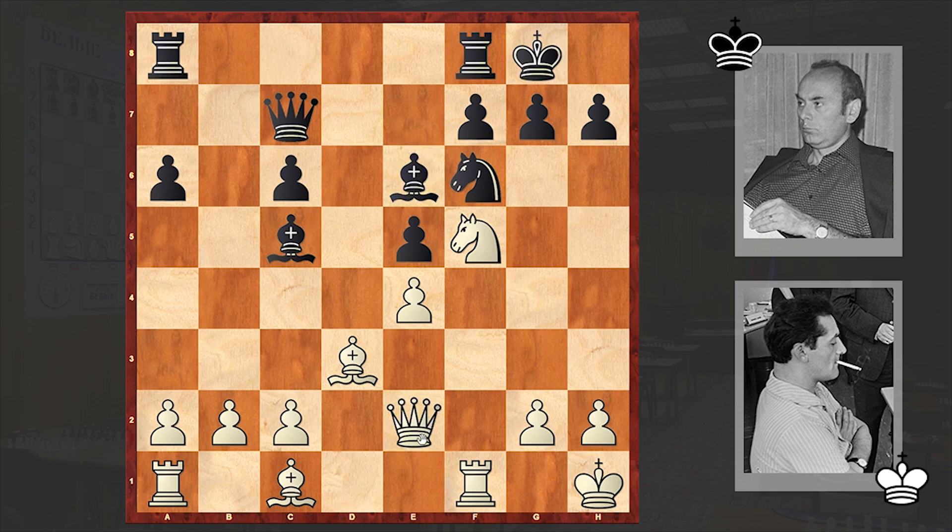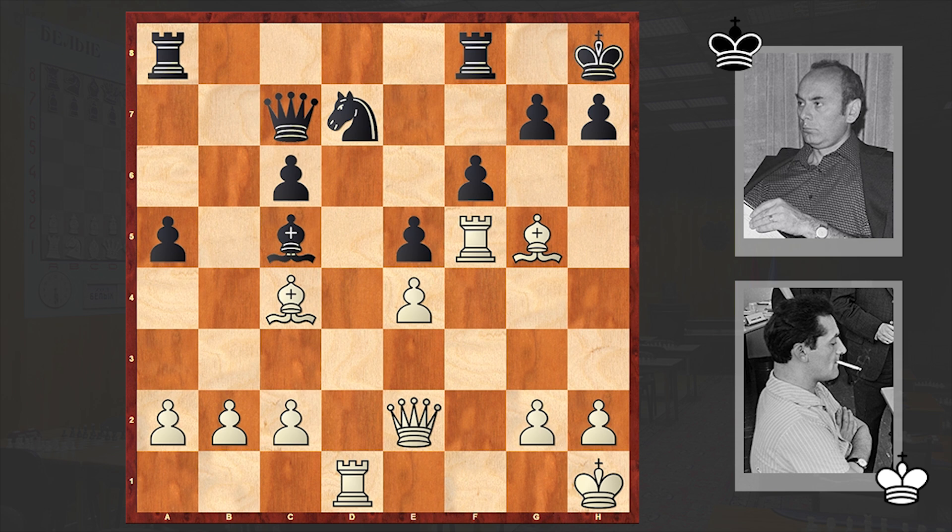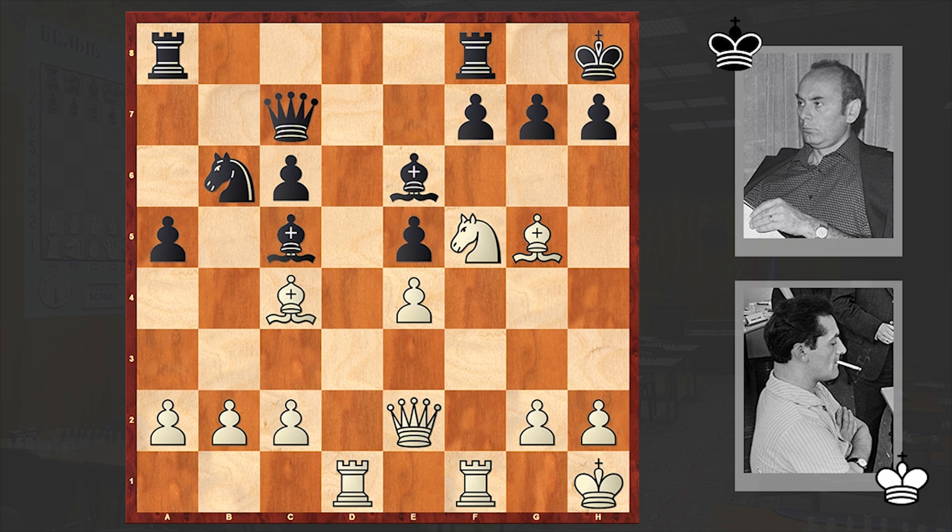Be6, Qe2 — hitting on a6 — a5, Bc4, Kh8, Bg5 — already Bxf6 can be a threat — Nd7, Rd1. White pieces are getting activated to their maximum potential. And Nb6, which is a terrible blunder. At this point, it was better to go for an exchange on f5 and then play f6, to establish a strong defensive position. But in the game we see Nb6, and as we have reached the critical position, you can pause the video and try to find white's next move.